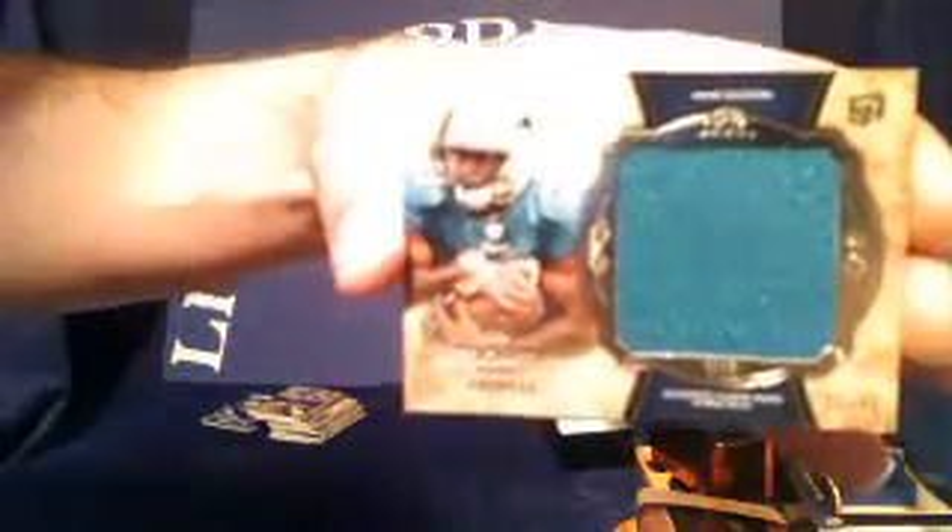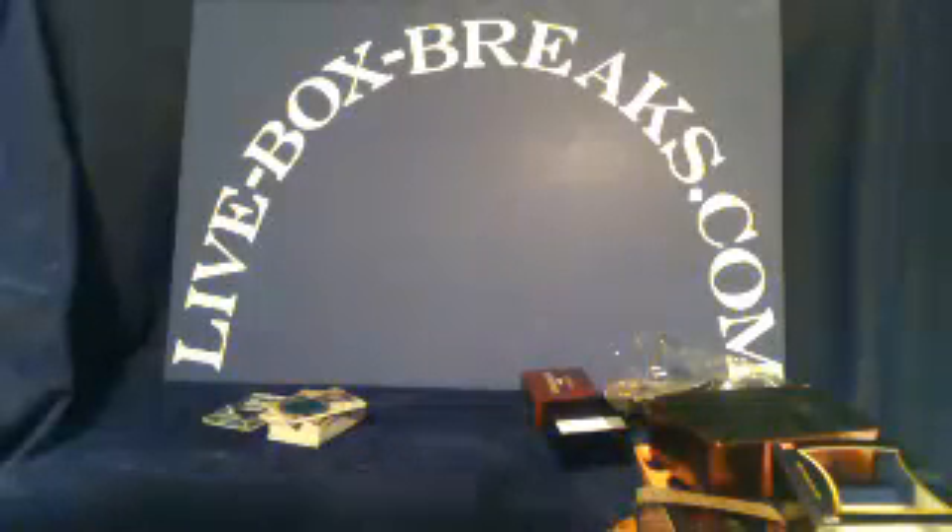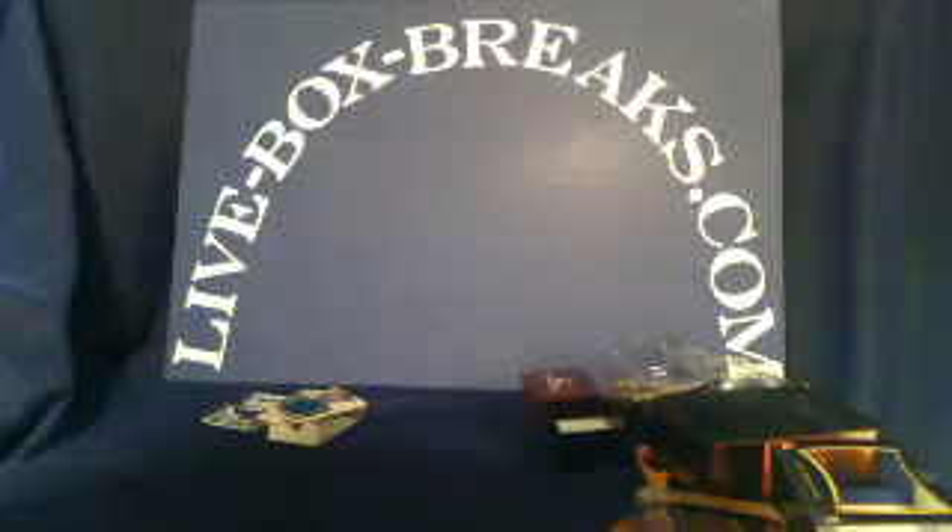And last but not least, for the Miami Dolphins, we have a Daniel Thomas rookie jumbo patch, numbered 10 of 88. Thank you everybody for participating. We'll get these wrapped up and shipped out first thing tomorrow morning. Got some Bowman Sterling up for tomorrow night, and I think we're going to add some more Panini Limited and possibly a Panini Gold Star. So check back later tonight or early in the morning.